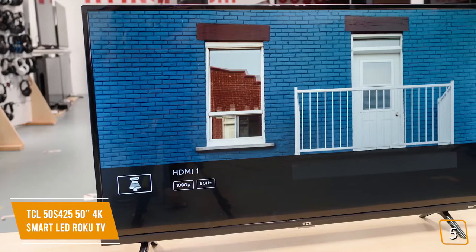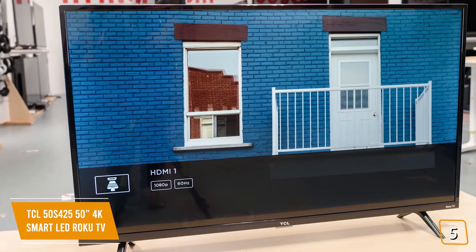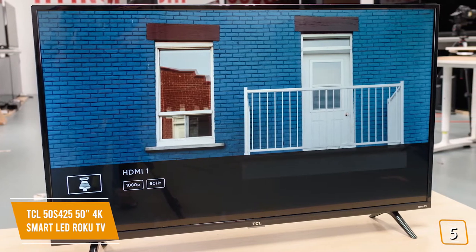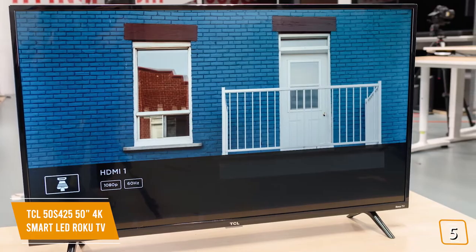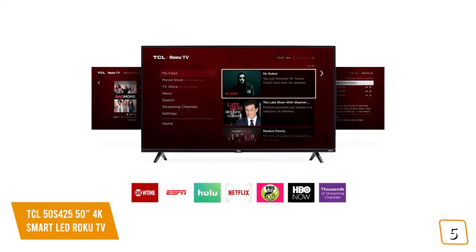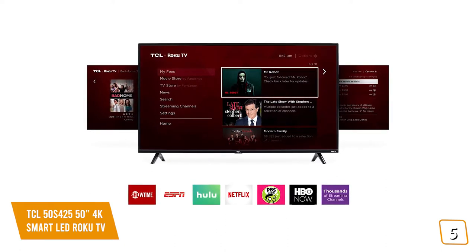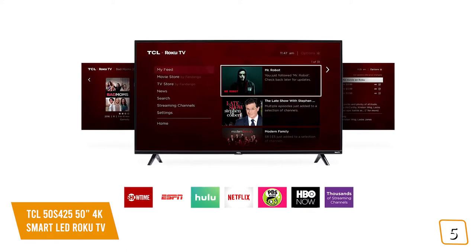Currently priced at $300, the 50-inch 4-Series Roku TV delivers all your favorite content with over 500,000 movies and TV episodes accessible through a simple, intuitive interface in a sleek, modern design. With the popular Roku TV built right in, you'll love how easy it is to access your favorite streaming platforms like Netflix, Hulu, and HBO Go, plus all free media content on the Roku channel itself.